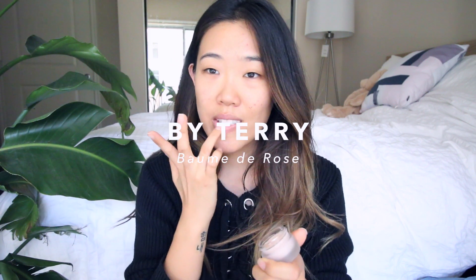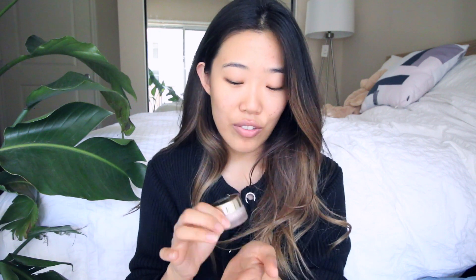I'm gonna start off with this By Terry Balm de Rose. I've seen it on a lot of bloggers and always wanted to try it. It's very creamy and moisturizing — so creamy it feels partially melted compared to other balms, and it smells strongly of rose, which I really enjoy. This is a very luxurious lip balm at $55. It really does nourish the skin well, but I'm not too sure I'd spend my own money on it. I got it off Octoly, a marketplace for content creators — they aren't paying me to say this, it's just where I got the product.